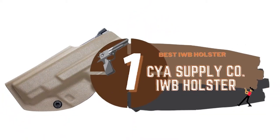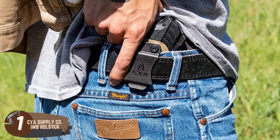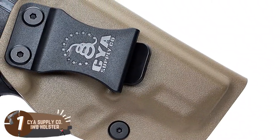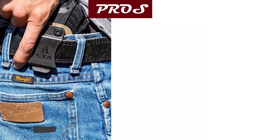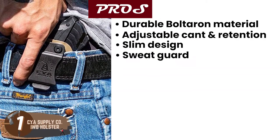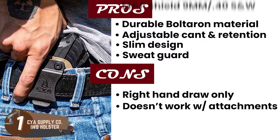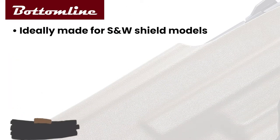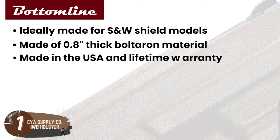Finally, we have the Best IWB Holster — the CYA Supply Co. IWB Holster. This holster is super durable and thus super comfortable to wear. It's pretty hardcore and does a good job securing your pistol in place. The holster also has a sweat guard that keeps the holster nice and clean and doesn't allow any skin irritation even on the warmest of days. Its pros are: it has durable Boltaron material, it has an adjustable cant and retention, its slim design offers high concealment, and the sweat guard covers the full length of the slide. However, it has right-hand draw only, it doesn't work with attachments, and it only fits Smith & Wesson M&P Shield 9mm/.40 S&W. Bottom line: it's ideally made for M&P Shield models, it's made of 0.08-inch thick Boltaron material, and it's made in the USA with a lifetime warranty.